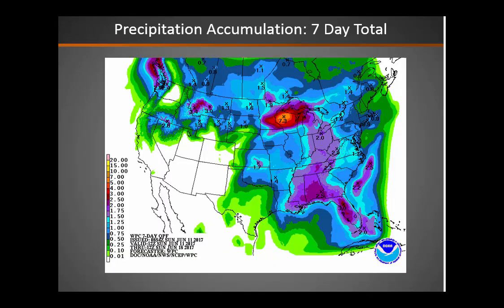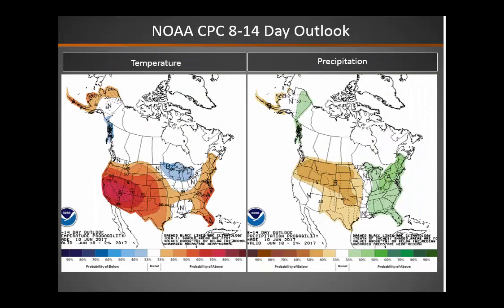Looking at precipitation over the next seven days — most of this will be in the short term in the northern areas, while southern areas continue to remain dry. Our 8-14 day outlook taking us from June 18th through the 24th shows a signal of much hotter than normal weather across much of the Great Basin, especially southern areas, with a signal of normal to drier than normal. So it looks like our fuels will continue to dry out.